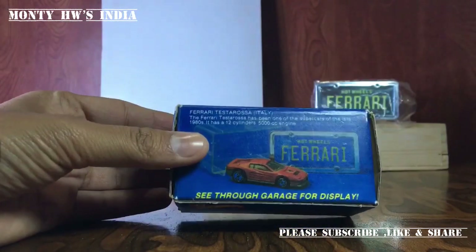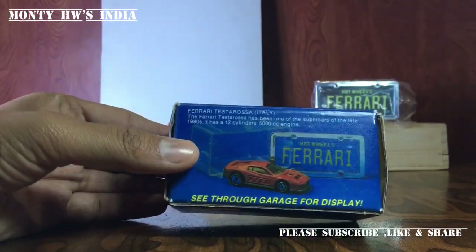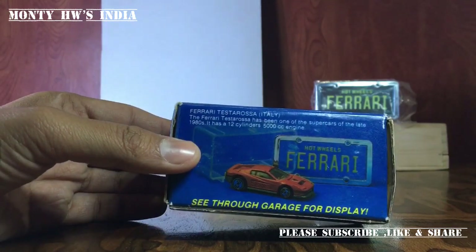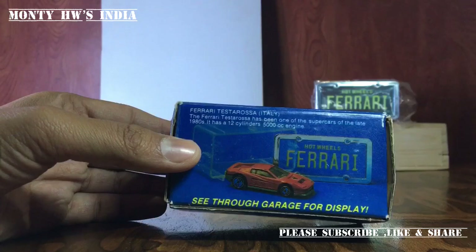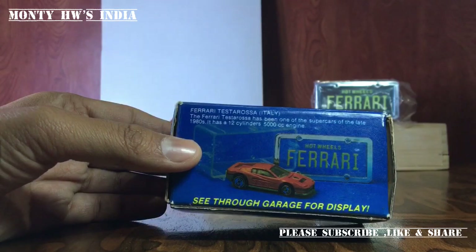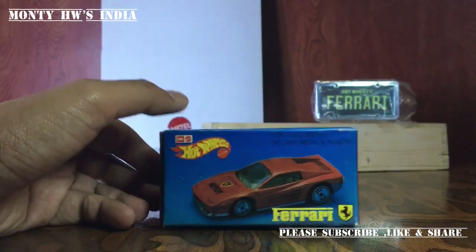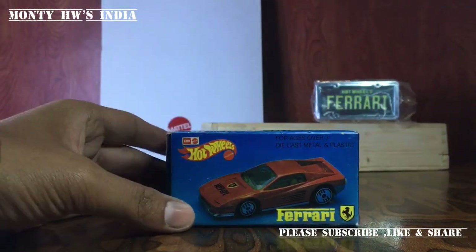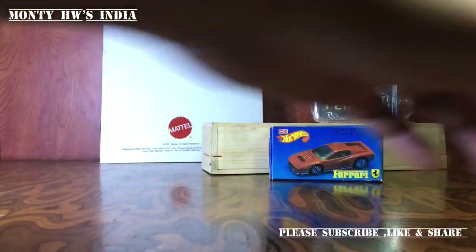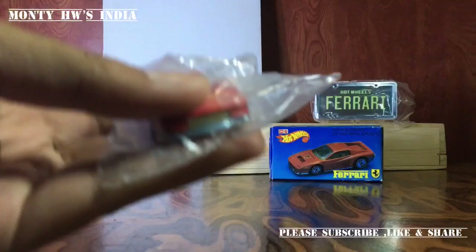Here are the details for the Ferrari Testarossa — one of the supercars of the late '80s. It has a 12-cylinder 5.0-litre engine. The set features a see-through garage for display, which is amazingly cool.